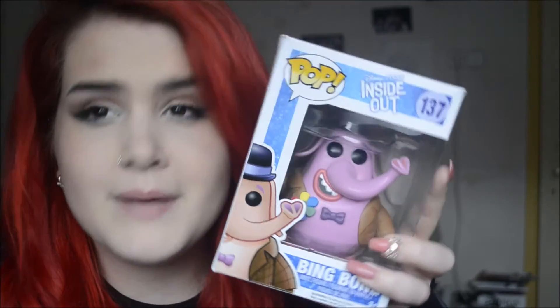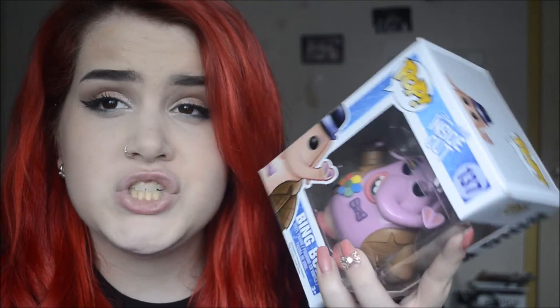Then I ordered Bing Bong from Inside Out. I ordered him from a Dutch shop — I'll leave the link down below. Bing Bong is available in a lot of online stores, he's not really hard to find, but I couldn't find him in store so I decided to get him online because I really wanted him to finish my collection. Bing Bong is definitely one of my favorite Funkos because he has so much detail and I just think he's adorable.